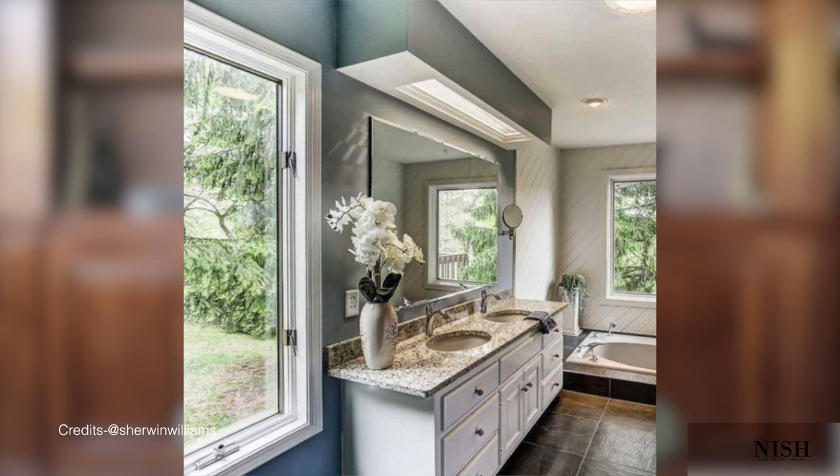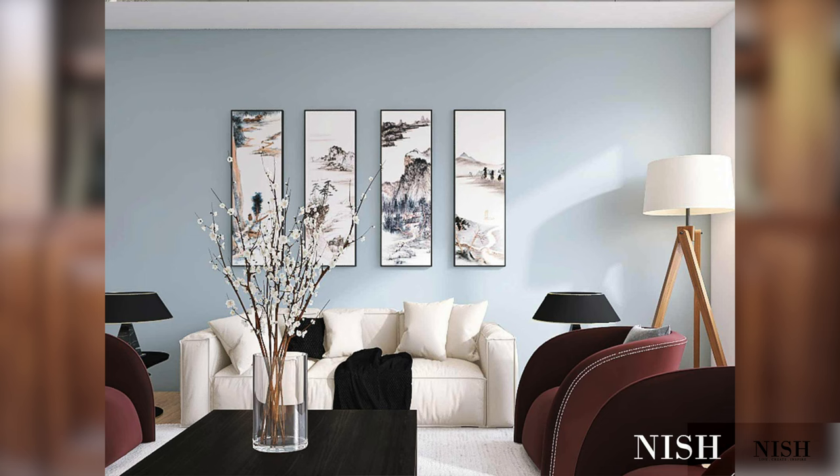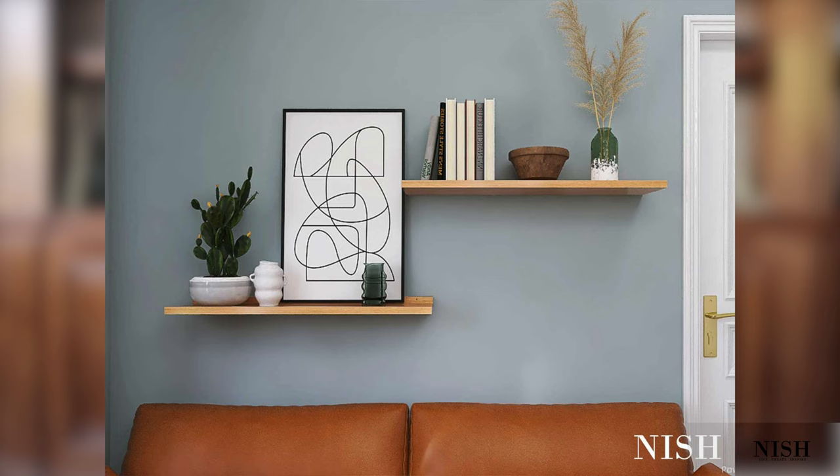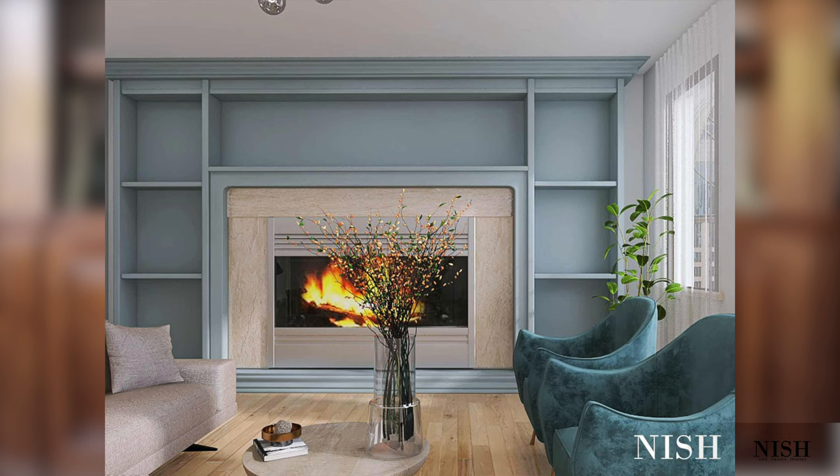Sherwin-Williams Stardew. This color is a great Sherwin-Williams blue for cabinets and exteriors. With an LRV of 43, this color falls on the medium to the darker end of the scale. However, this color doesn't feel as dark as it may seem. When used on the walls or cabinets, it has a tendency to appear quite fresh, rejuvenating and bright. Sherwin-Williams Stardew works wonderfully with creamy off-white bases, dark grays, wooden textures, shades of rust, beige, cool whites, and midnight blues.